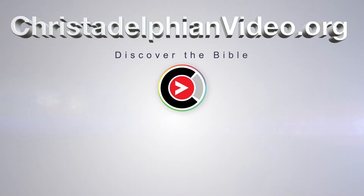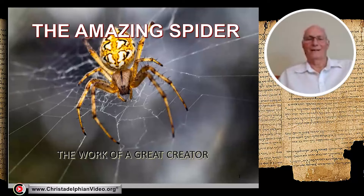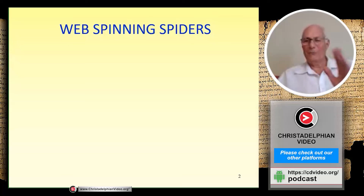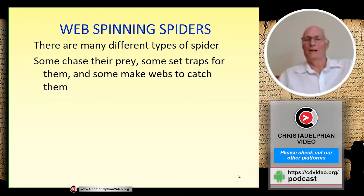I'd like to talk to you today about the spider. Not everybody is very happy with close contact with spiders, but there are some amazing things we know about them that I'd like to share. I particularly want to talk about web-spinning spiders. There are many different types of spiders — some chase their prey, some set traps in the ground — but the ones we want to look at today are called orb spiders, the ones that make webs.